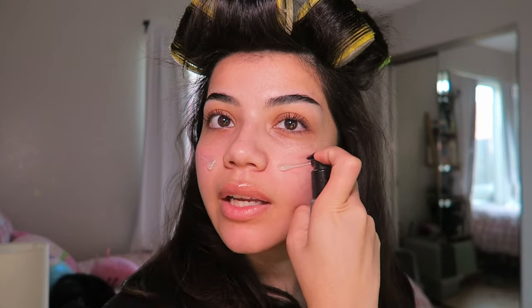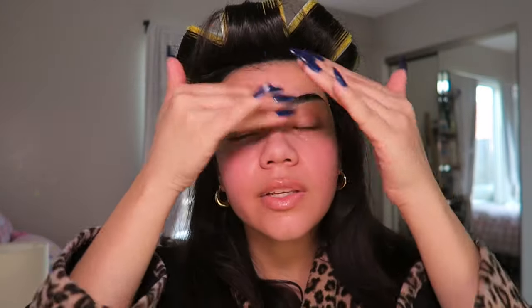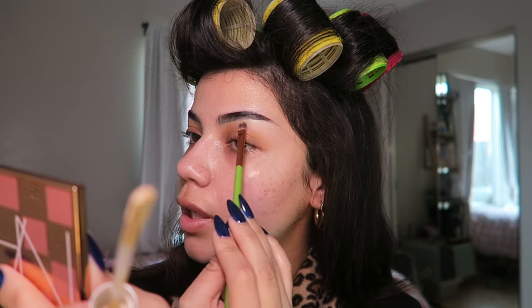Primer has stayed the same — I still use the Power Grip primer by ELF, the blue one. I still haven't tried the pink one, but let me know if I should. I just put that all over my face. I like using a generous amount because I like my makeup to stay on for a really long time. I'm gonna let my primer set for a bit.